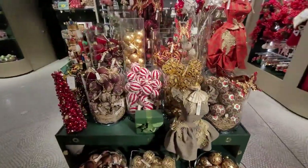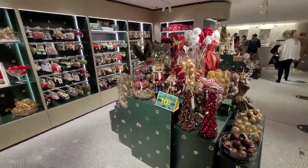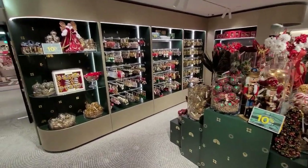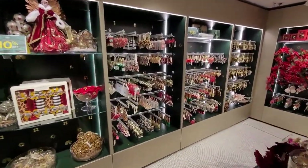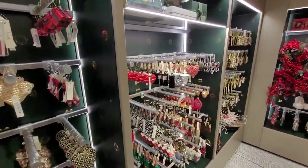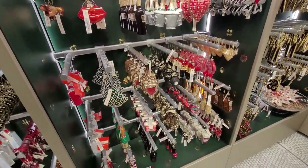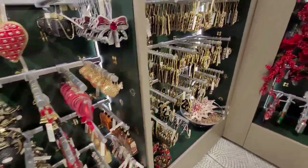The one thing I like about their Christmas world this year is it is much, much bigger with much more choice. If you remember, we filmed last year's — there's a video in our Christmas playlist you can look at — and it was a lot smaller and cramped. This year they've taken out most of the basement area for both the decorations and also the gift ideas. Here's a little selection.